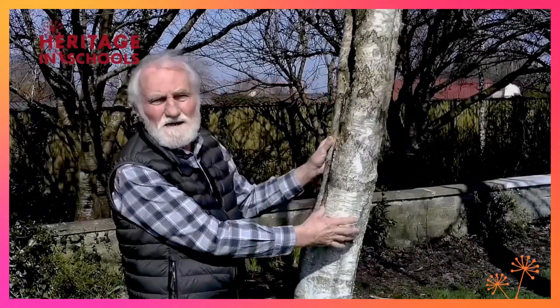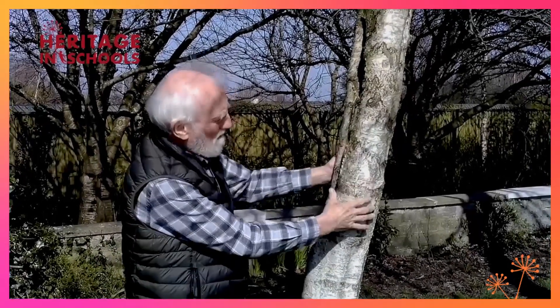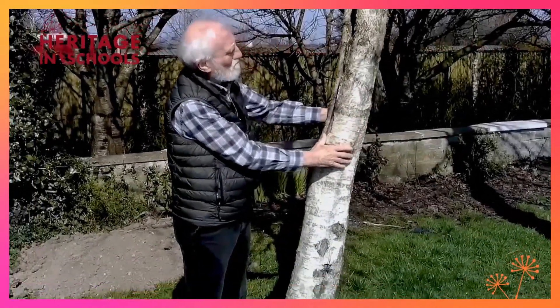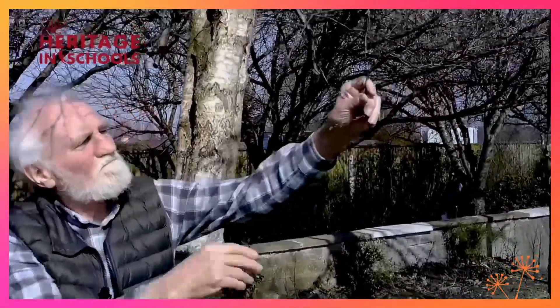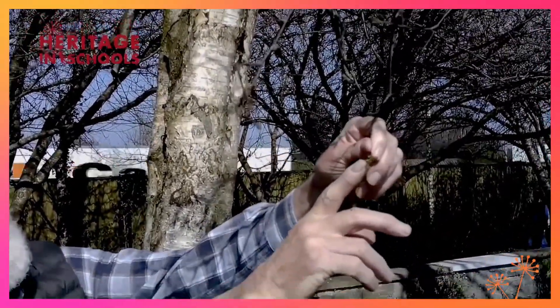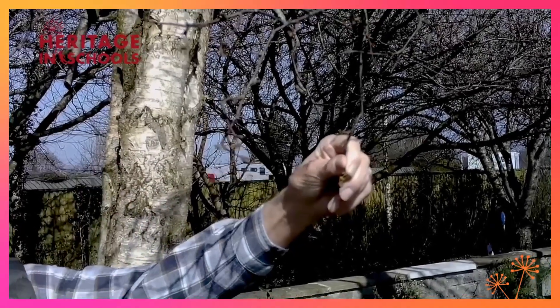Our next stop here in Kill Park is the silver birch. The poet wrote, 'The silver birch is a dainty lady, she wears a satin gown.' At this time of year it stands out with the striking silver colour on the bark and the rough texture on the trunk. If you look at the buds, they are pretty small — little egg-shaped buds which are not opposite one another, they are alternate. They will emerge into triangular leaves later on in the spring.